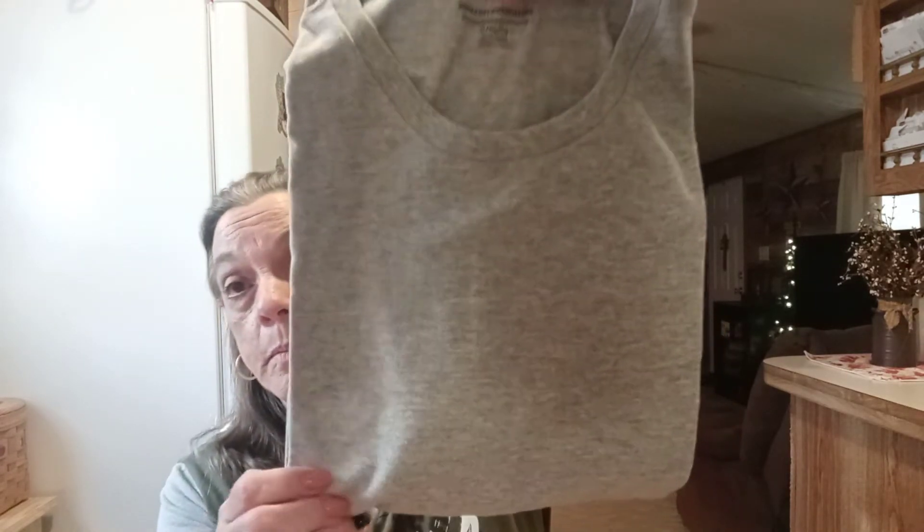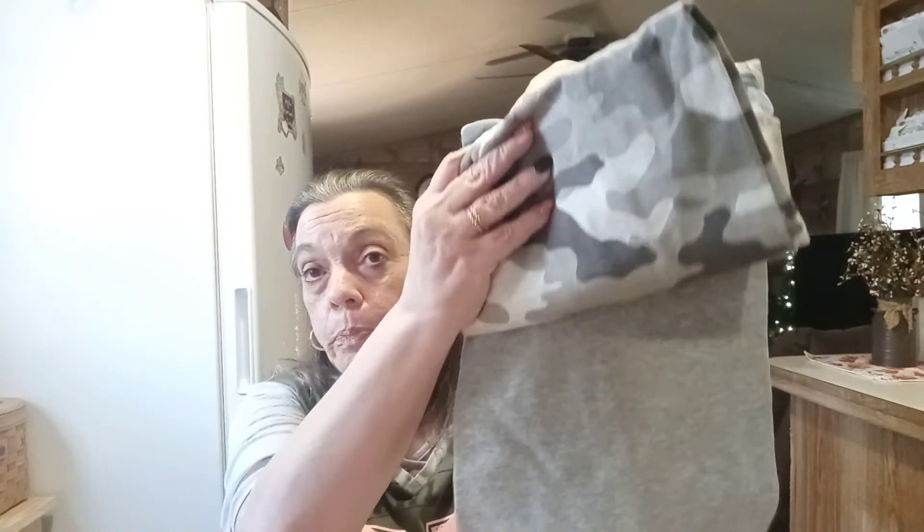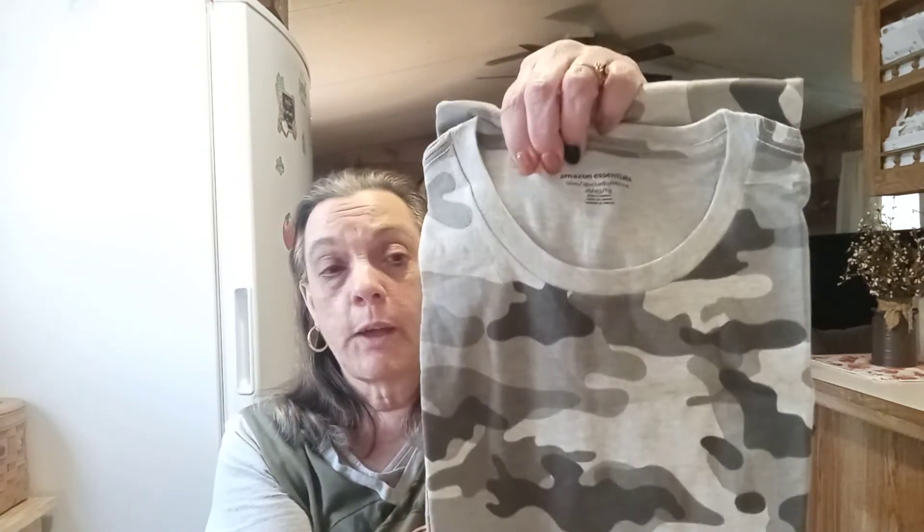I also got him the solid gray t-shirt. It was a two-pack during the Amazon Prime sale and I got both for $5.97. I have no idea why I didn't get more! They're by Amazon Essentials, extra large, a two-pack for $5.97. You can't beat that.